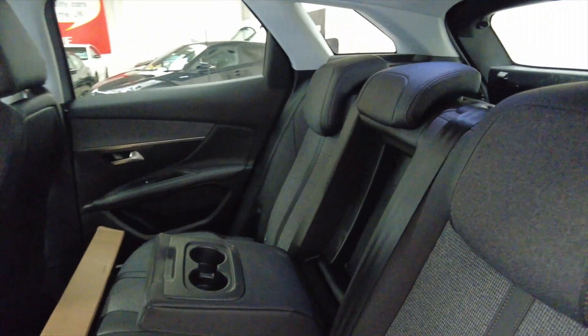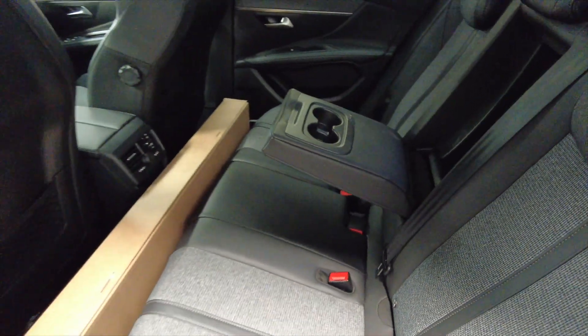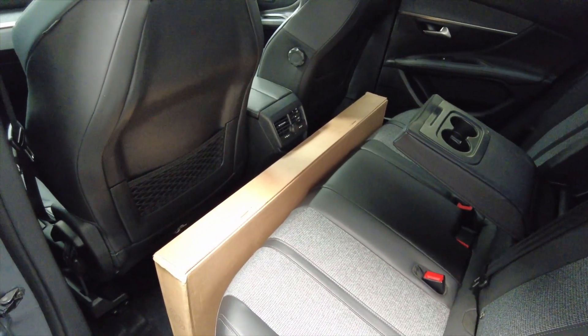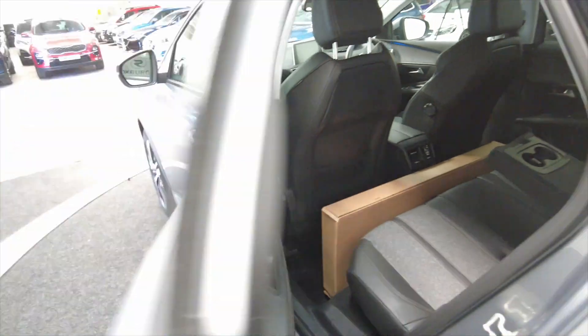In the back here, got a central armrest. Plenty of space, plenty of leg room, even space to put a box there. Electric windows front and rear.